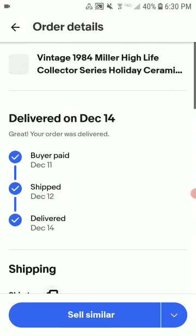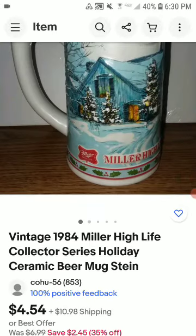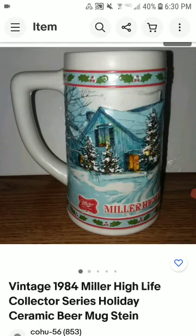This is a Miller High Life beer sign. I had this for almost a year on eBay before it sold. It sold for $4.54 plus shipping and I got about a $3 profit. Took nearly a year but I'm happy it finally moved.